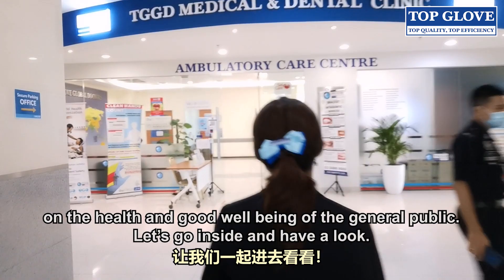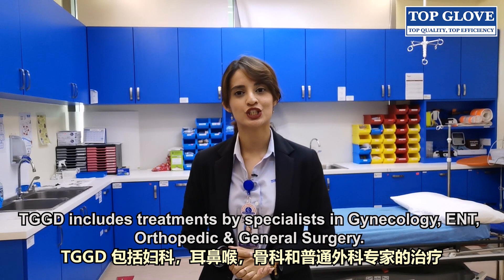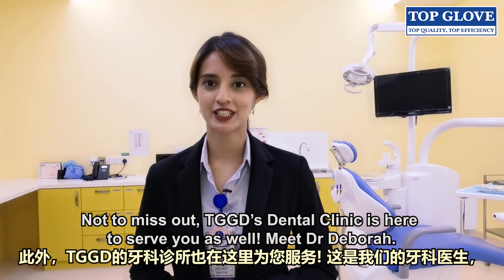Let's go inside and have a look. TGGD includes treatments by specialists in gynaecology, ENT, orthopedic and general surgery. If you're in need of medical care, TGGD will be at your service.